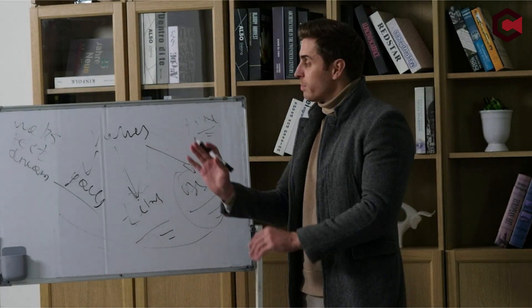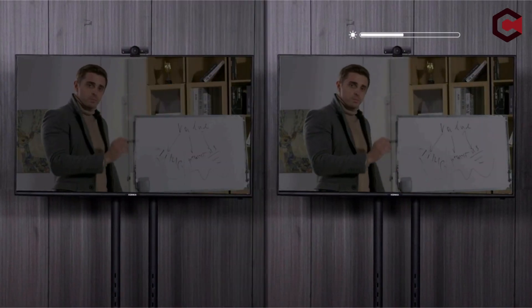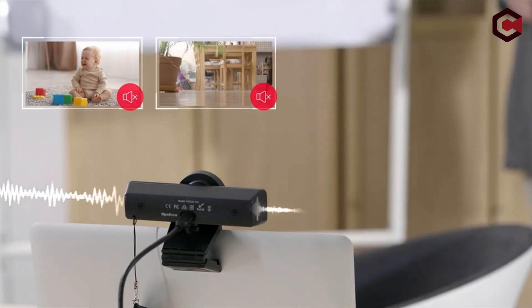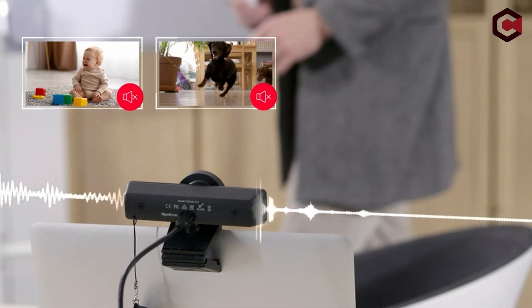So guys, this was the video about the best auto-tracking cameras for the classroom. All the links are given in the description — do check them out. If you enjoyed the video, be sure to hit the like button and subscribe to our channel for more videos. Thank you!